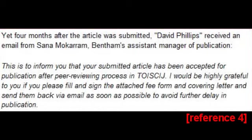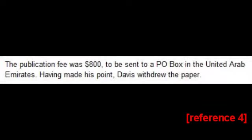Yet four months after the article was submitted, David Phillips received an email from Sana Mokaram, Bentham's Assistant Manager of Publishing: 'This is to inform you that your submitted article has been accepted for publication after peer reviewing process. I would be highly grateful to you if you could please fill and sign the attached fee form and covering letter and send them back to me via email as soon as possible to avoid further delay in publication.' The publication fee was $800, to be sent to a PO box in the United Arab Emirates. Having made his point, Davies withdrew the paper.